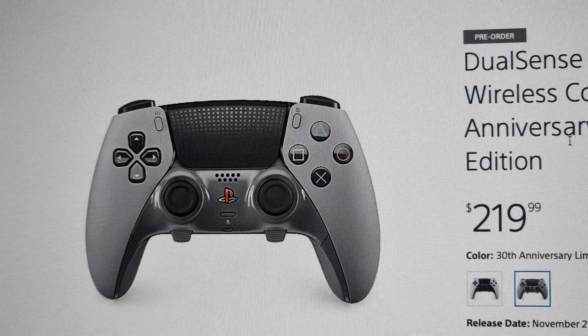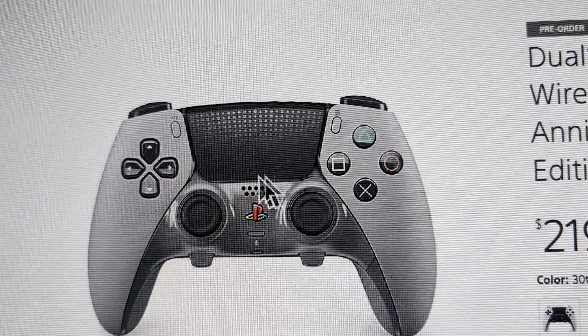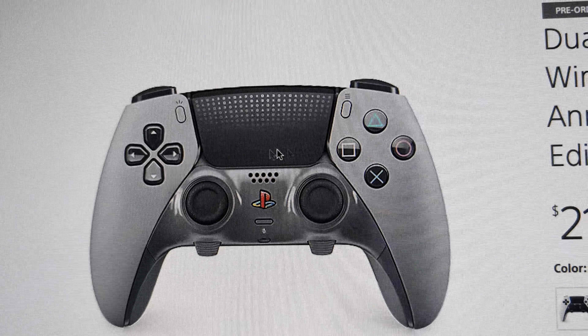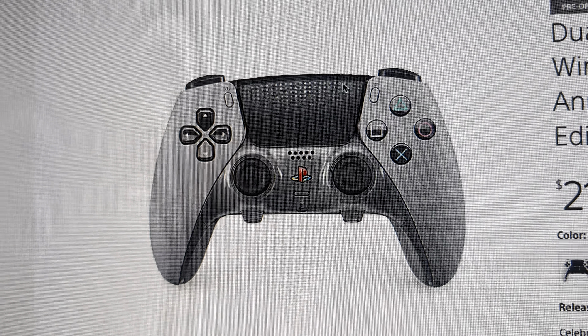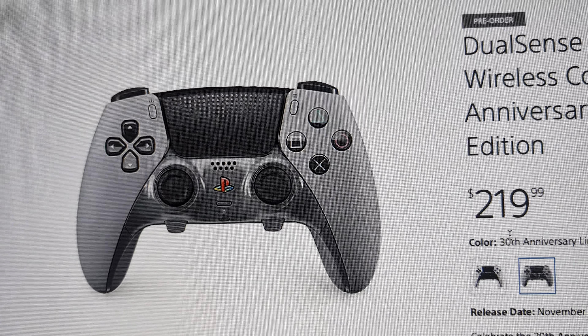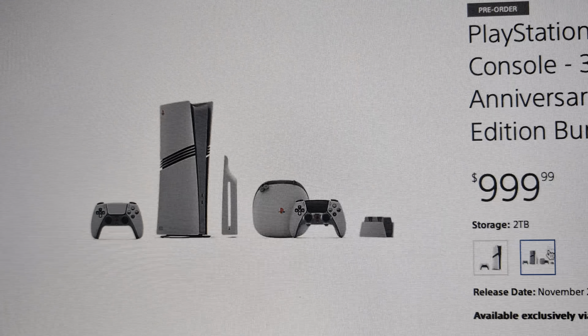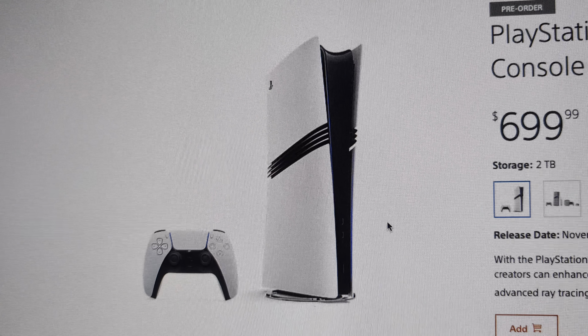You can probably find the controller in stores or on the PlayStation website. If you go on walmart.com right now it shows a placeholder for it. I haven't seen it at other retailers, but Walmart's website and PlayStation Direct — maybe even Target — we'll wait and see. Also, the regular PlayStation 5 Pro doesn't come with a disc drive, so you have to buy it separately.